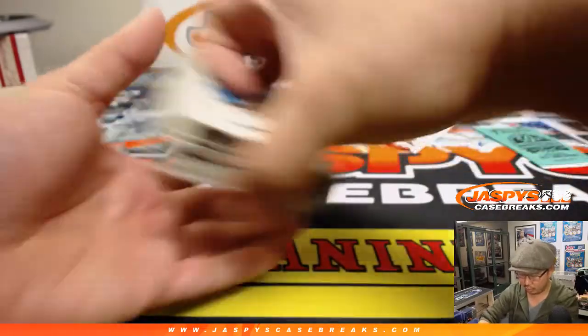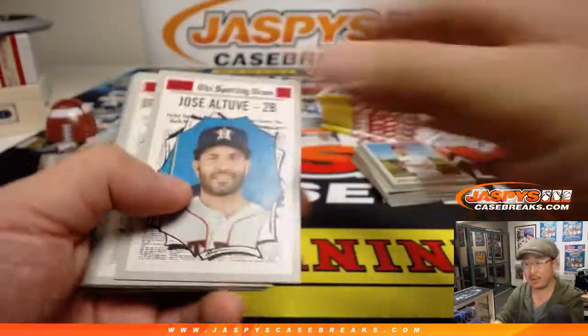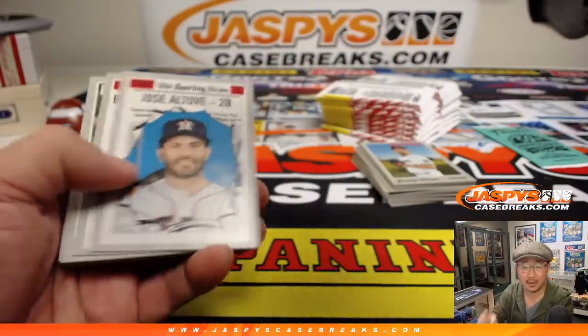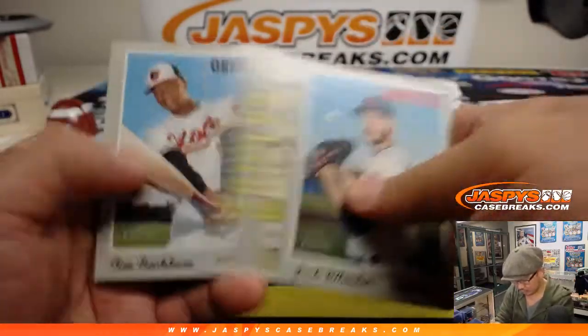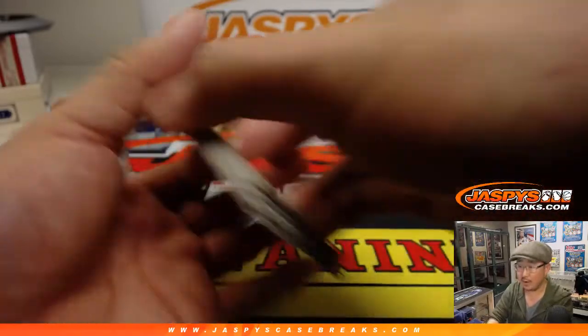All right, base short prints — keep that in mind. Card number 401 and up are shorter printed, so be sure to keep an eye out for those. I believe these black borders are a different variation or a parallel as well.